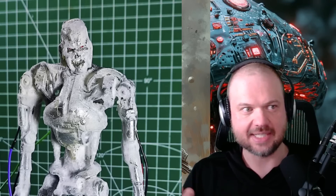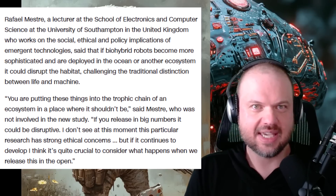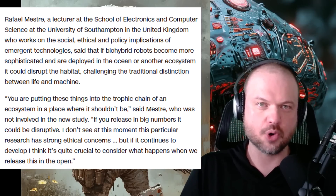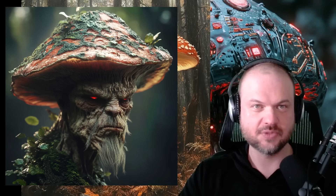Of course, as some scientists point out, releasing these bio-hybrid robots into various ecosystems could disturb the environment in ways we can't predict. Rafael Mestre, who works on the social, ethical, and policy implications of emergent technologies, said: 'You are putting these things into the trophic chain of an ecosystem, in a place where it shouldn't be. If you release them in big numbers, it could be disruptive. I don't see at this moment this particular research has strong ethical concerns, but if it continues to develop, I think it's quite crucial to consider what happens when we release this in the open.'